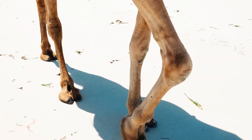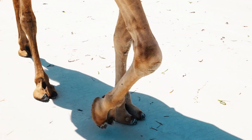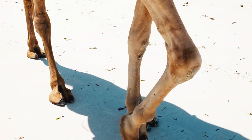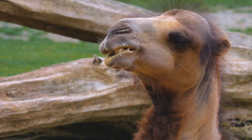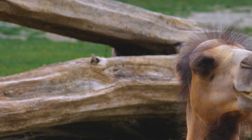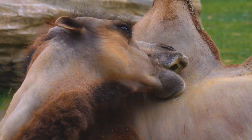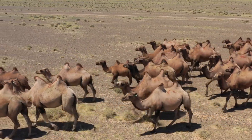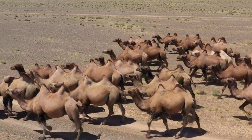They have large, padded feet that help them navigate through sandy terrain without sinking. Camels have three sets of eyelids and two rows of long, curly eyelashes to protect their eyes from the sand and harsh sunlight of the desert. They also have specialized kidneys that conserve water efficiently, allowing them to go long periods of time without drinking water.